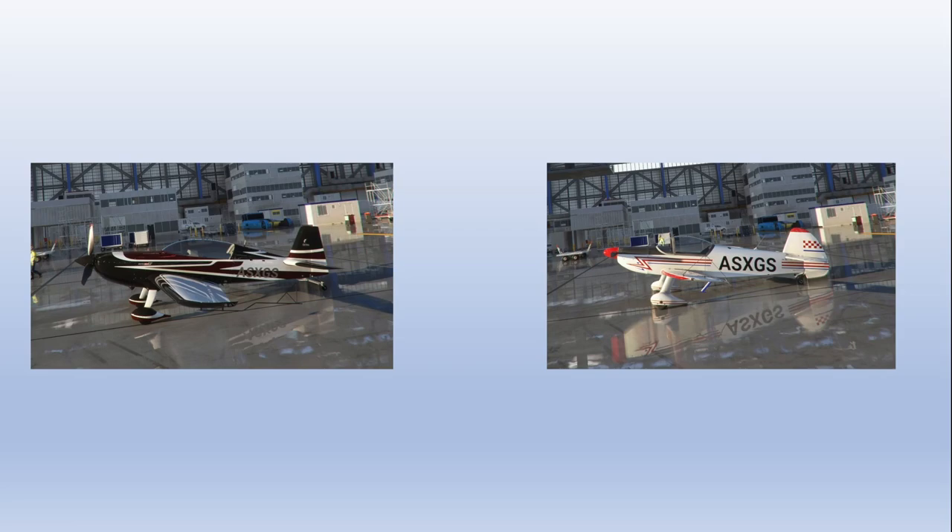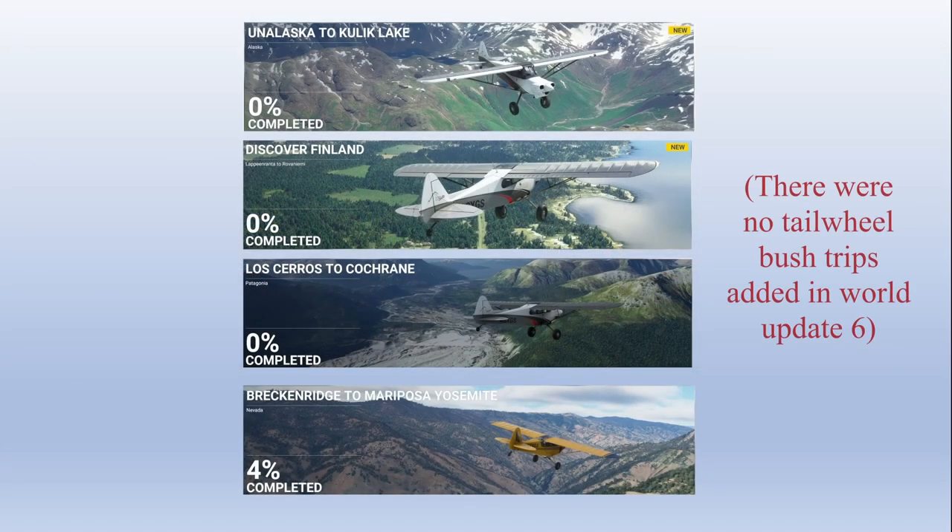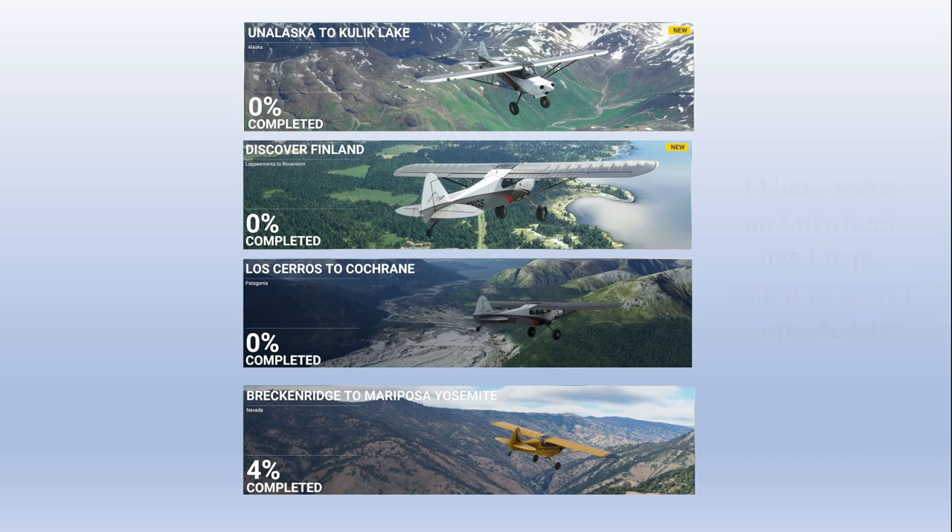The Extra and the Robin Cap 10 are the only aerobatic aircraft in the game, and four of the ten bush trips currently in Flight Simulator — at least as of World Update 5 — are flown with tailwheel airplanes. So if you're interested in flying those bush trips or flying aerobatic aircraft, it's a good idea to get a handle on how to fly a tailwheel airplane.